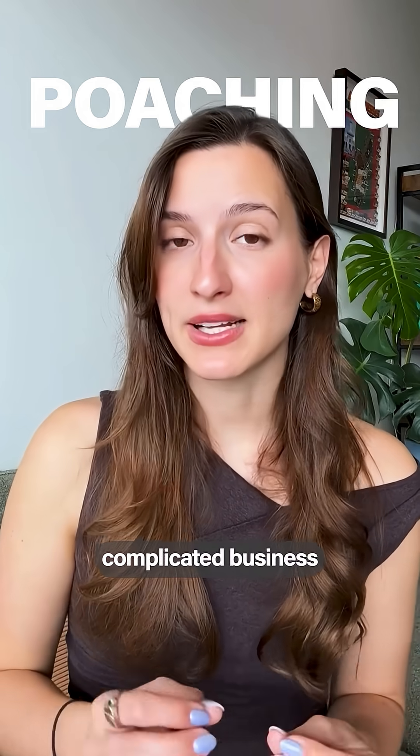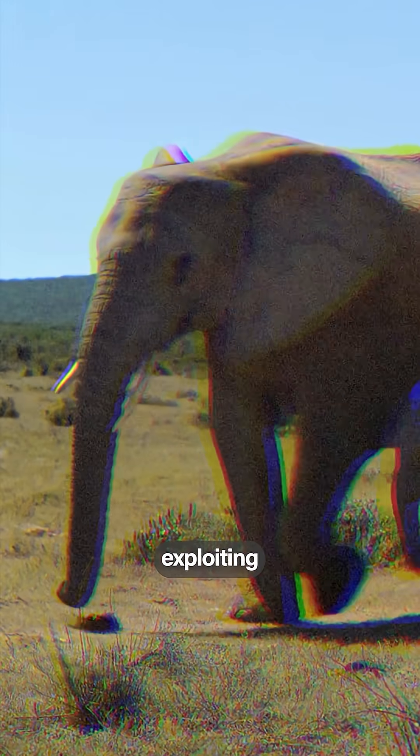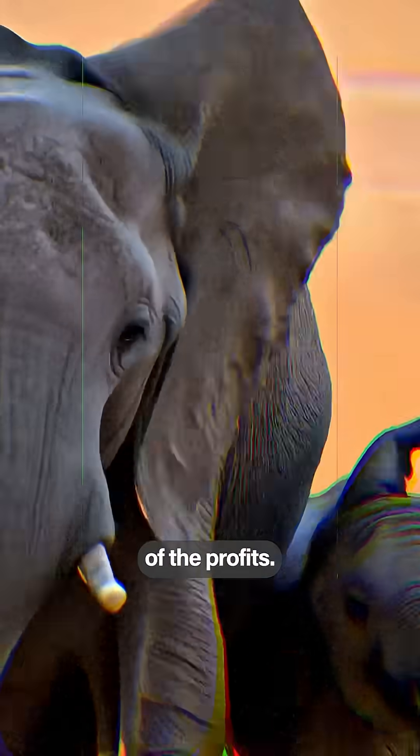Poaching is a complicated business because it's backed by international crime syndicates who are exploiting locals, paying them pennies for providing those rare majestic animals while they take the majority of the profits.